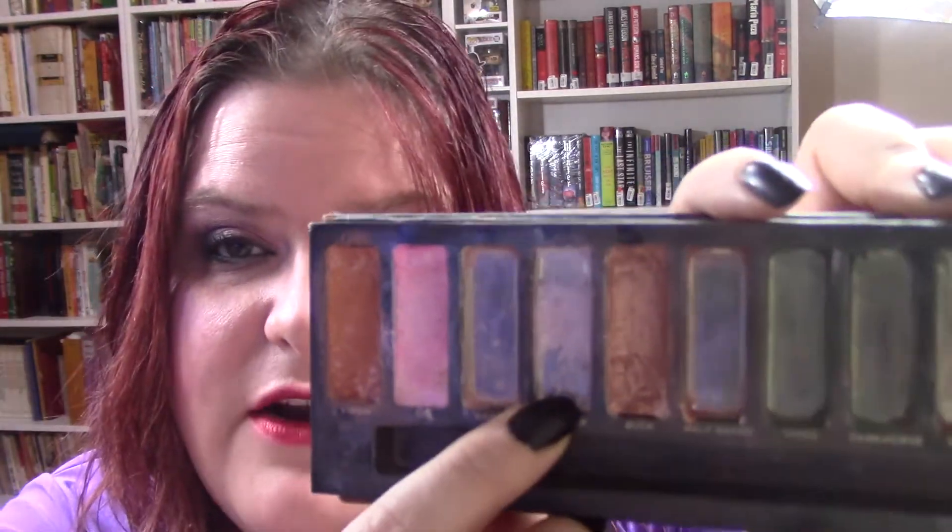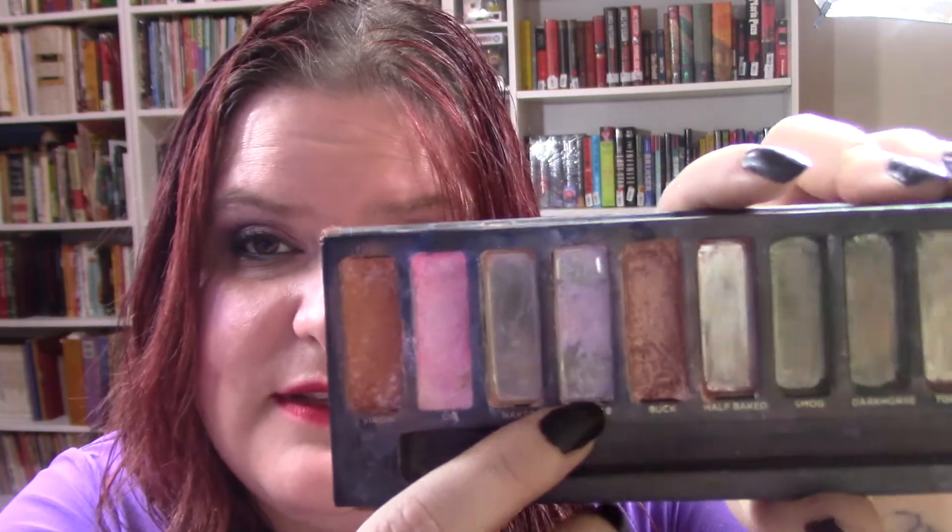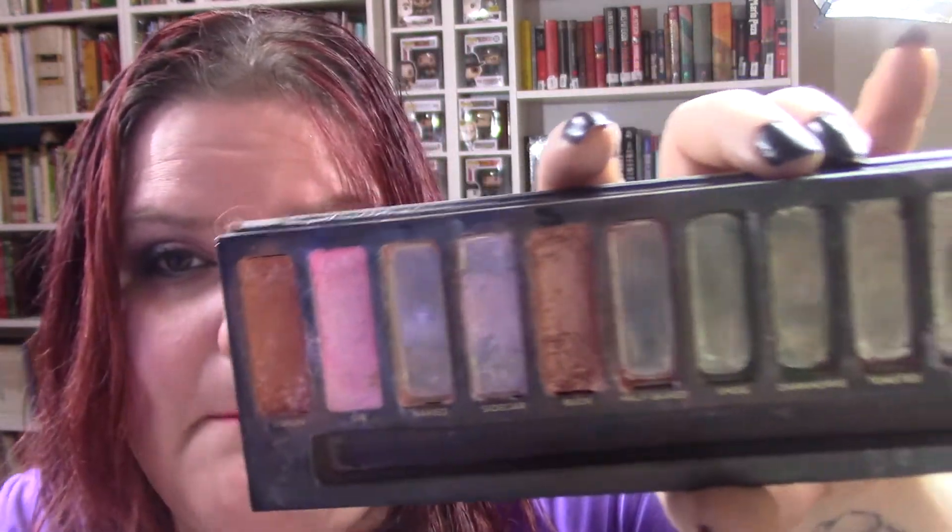For the movie The Incredible Mr. Limpet, I chose this Darling Girl shade called Officially. I did have to repress it because it was along the side, so I'm pretty confident this is going to be gone by the next update. This is one of the spectral shifts, so that's always nice.